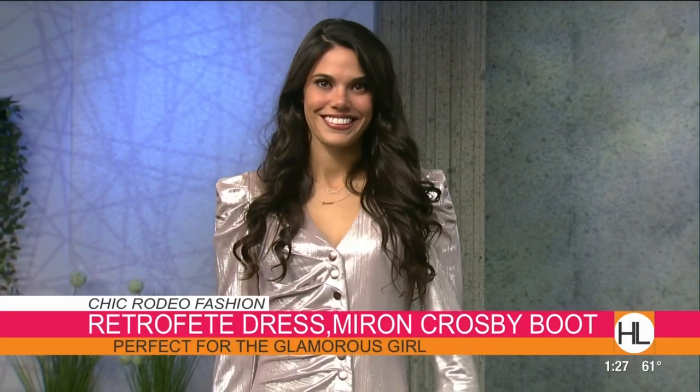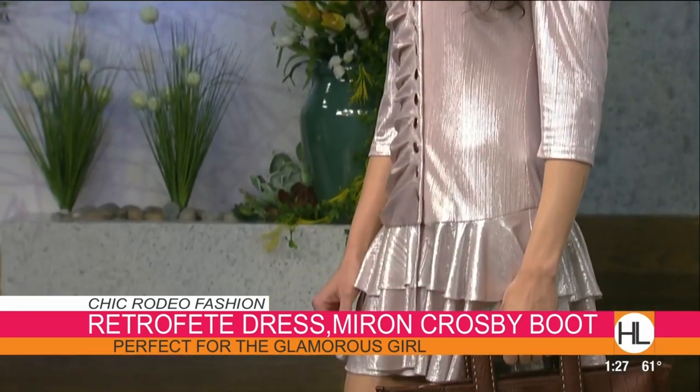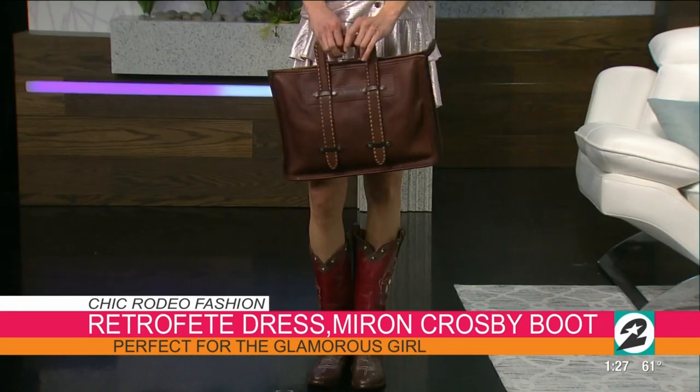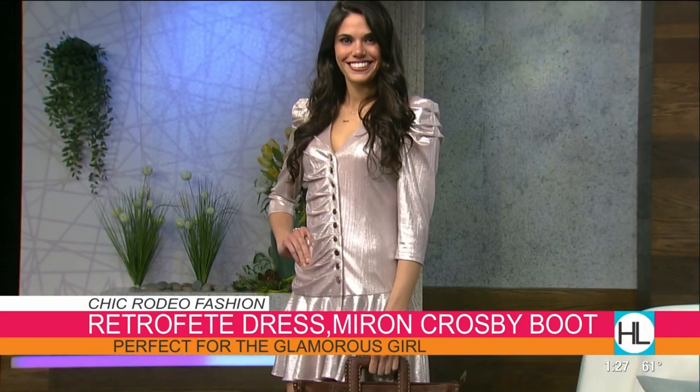Our first model Brooke is wearing a Retrofay dress — it's 80s-inspired, for the girl who wants to be a little more glamorous at rodeo but still look fun and comfortable. She has two Sydney Evan Texas Script necklaces, a King Ranch briefcase tote, and exclusive Mirren Crosby Caroline boots handmade in Dallas. The dress is pleated on one side and smooth on the other — you can wear it over denim or throw a t-shirt under it.